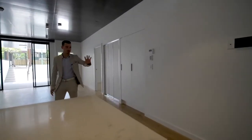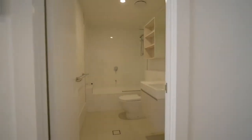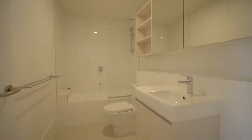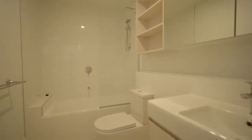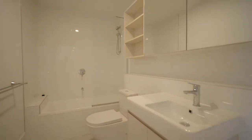Off the kitchen you have the main bathroom, which has got a bathtub — so there are some apartments that have a bathtub rather than a shower. And going back to those one-percenters, there's plenty of storage above the vanity and below.